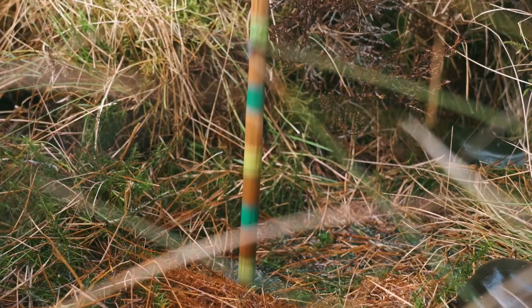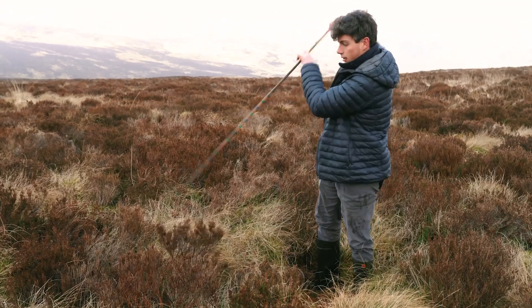If we weren't here doing this, all that peat would be eroded away, all that carbon locked up, all these precious species would slowly disappear. So it brings me great pride and great excitement to be part of this team working on it and working with the RSPB to deliver peatland restoration in Wales and to show people the natural value that peatlands have.